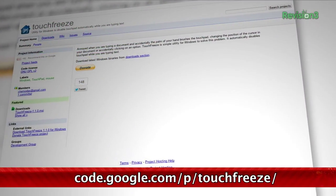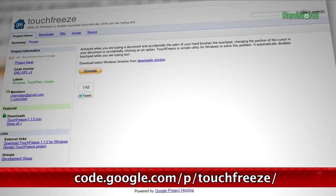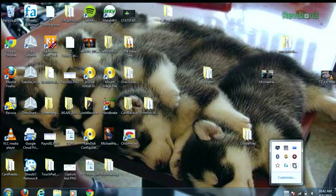It's a Windows app called Touch Freeze. And as the name implies, it freezes your trackpad whenever you start typing. You don't need to set any timers or really do much at all with this application. You just kind of set it and forget it.